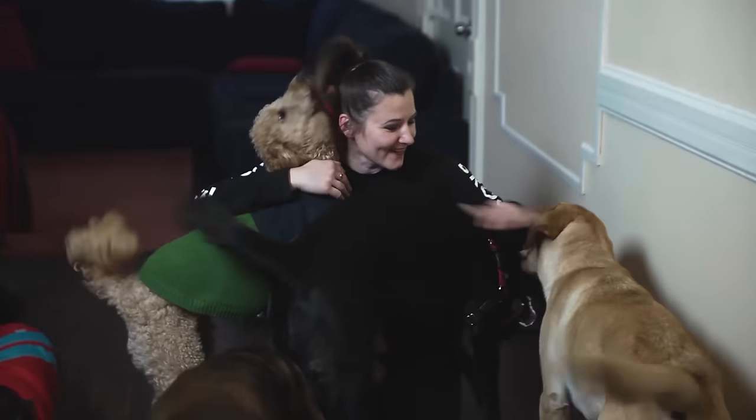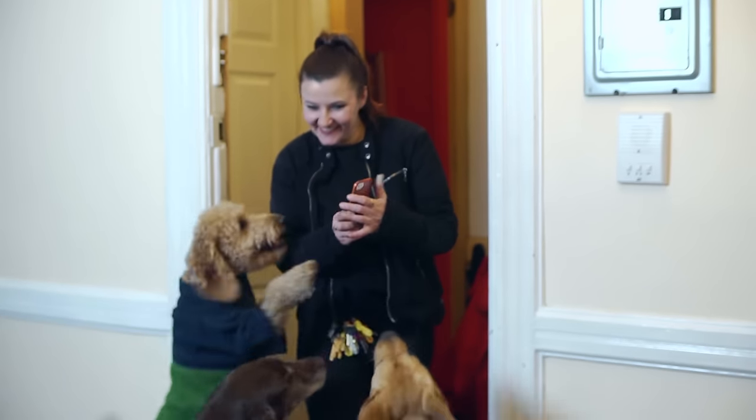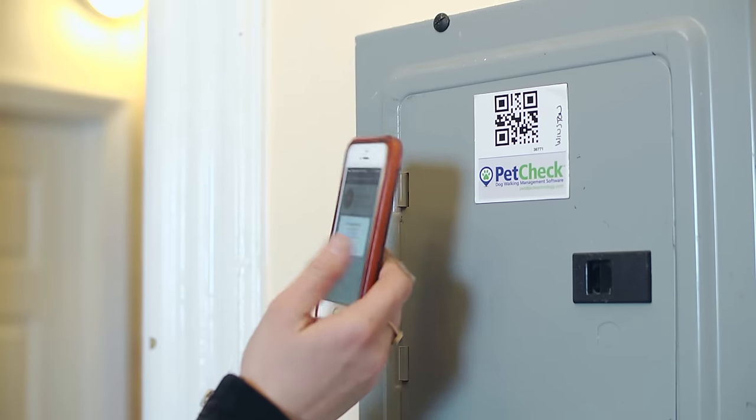We love dogs, but what really sets us apart is how we use technology to keep you in the know. Do you know what your dog does while you're out? Or what time your walker comes? Or where your dogs go? At Dogger, we use pet check technology to track all our walks.